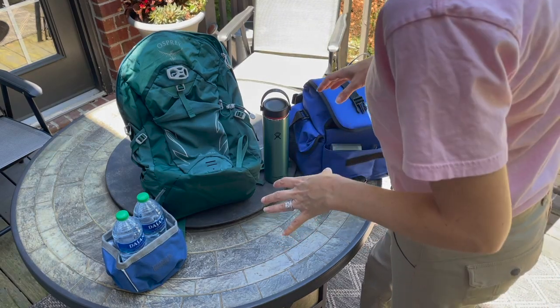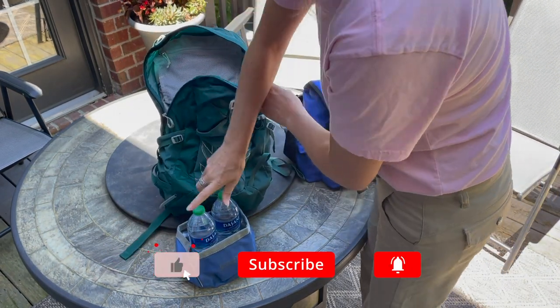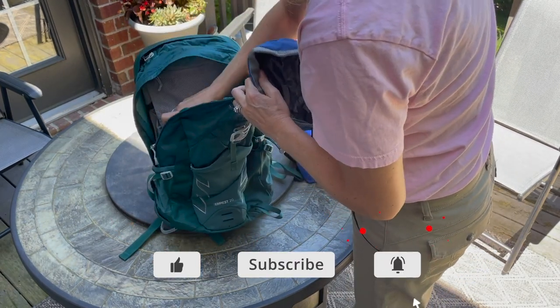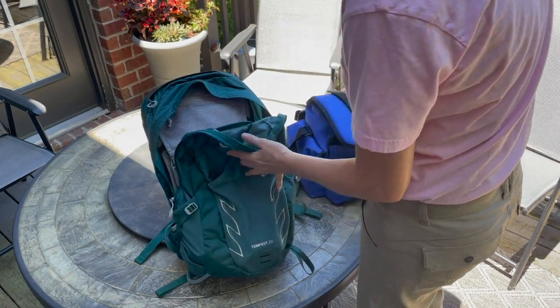When it comes to getting ready to go on a hike with my dogs, the most important thing is always going to be bringing plenty of water. I always make sure I pack lots of water for the dogs and myself, and I also make sure I bring their collapsible water bowl so they have a way to actually drink the water while we're out in the woods.